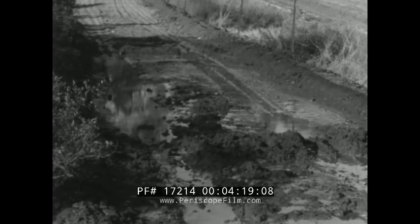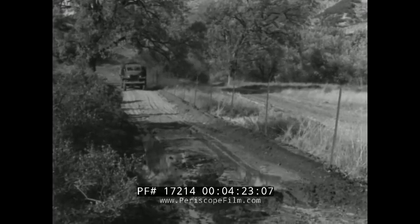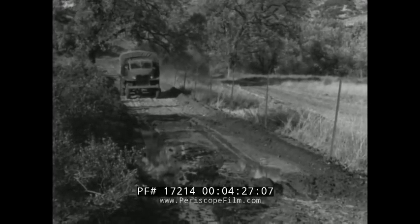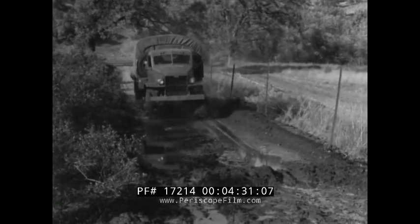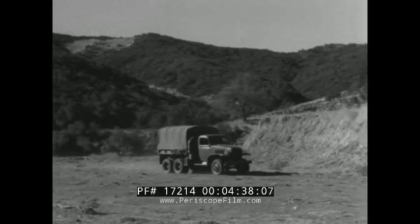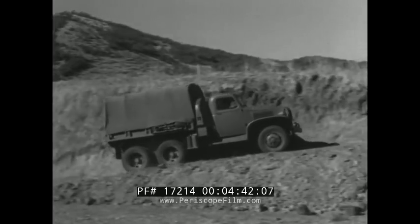In approaching a mud hole which has been used recently, the driver is justified in selecting a fairly high gear. By accelerating on the approach to the mud hole, the driver increases the momentum of the vehicle and can negotiate the shallow obstacle without danger of stalling. This is the same technique to use in climbing short grades.